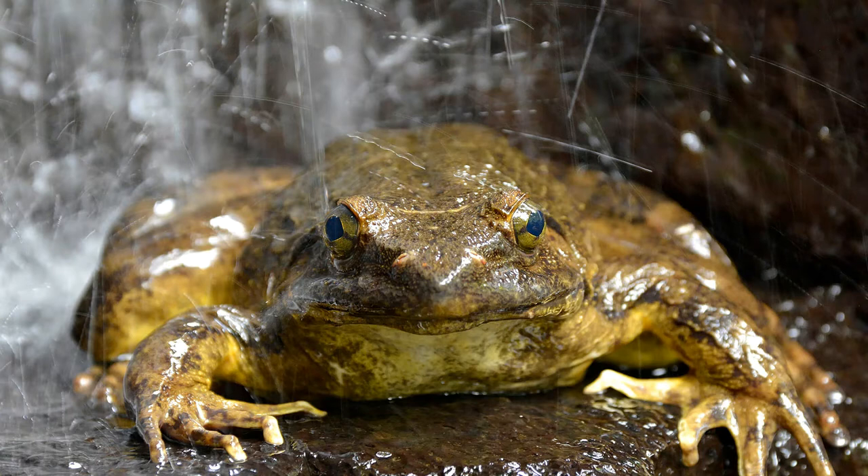At over one foot in length and seven pounds in weight, the Goliath Frog is the largest extant frog species. However, Goliath Frog eggs and tadpoles are about the same size as other frogs despite their very large adult form. And like most amphibians, water is vital for their reproduction. Because the Goliath Frog lacks a vocal sac, it cannot produce mating calls, which is a behavior generally present in most frogs and toads.